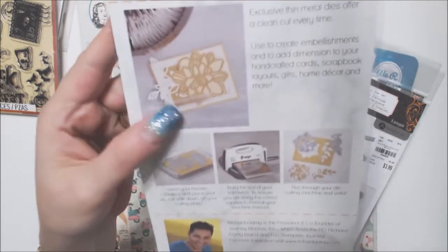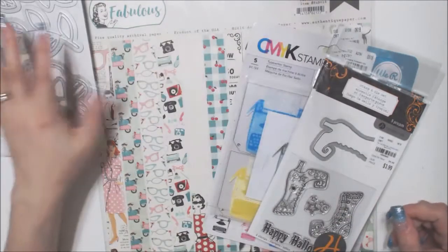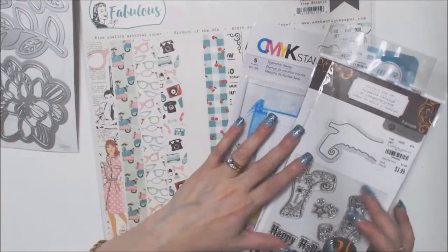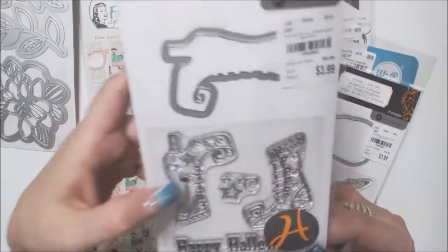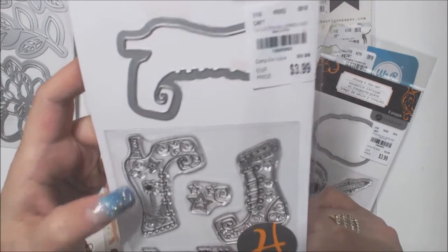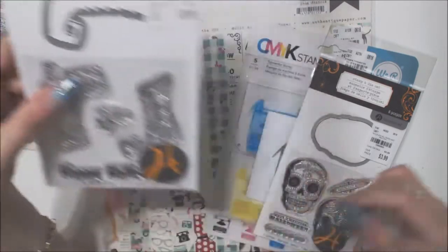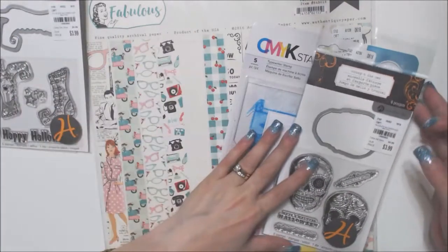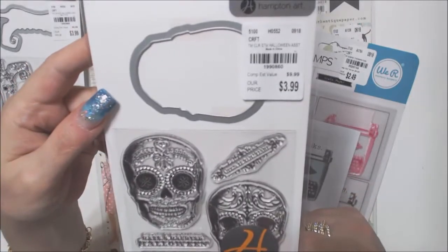On the back they have these cute examples, so I bought them. I also got two Halloween stamp and die sets from Hampton Arts. This one here is the Witch's Boot and these little boot stamps are super cute. And then this one is the Stamp and Die Sugar Skulls set.